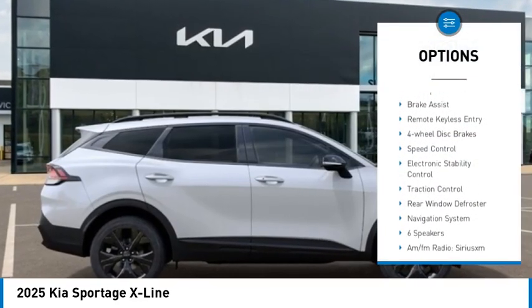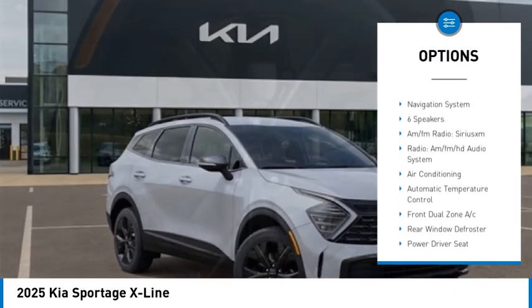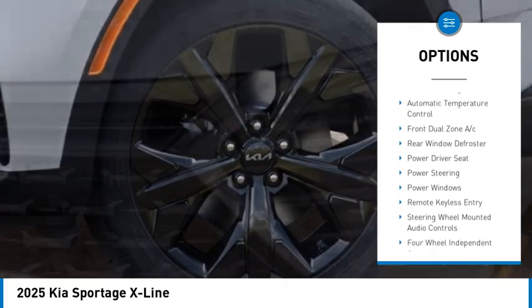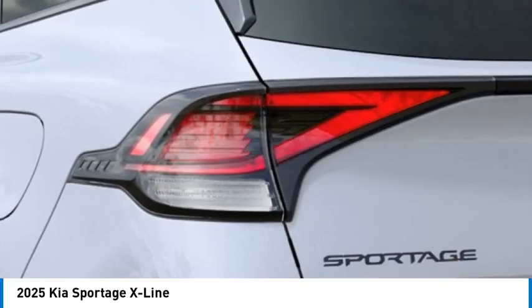Rain sensing wipers, alloy wheels, rear spoiler, brake assist, remote keyless entry, four-wheel disc brakes, speed control, electronic stability control, traction control, rear window defroster.